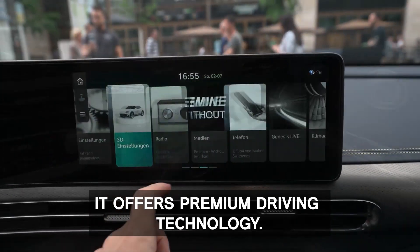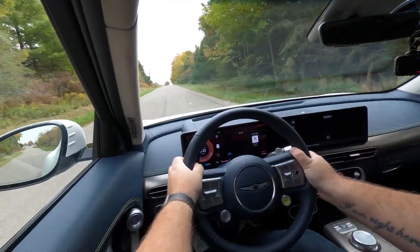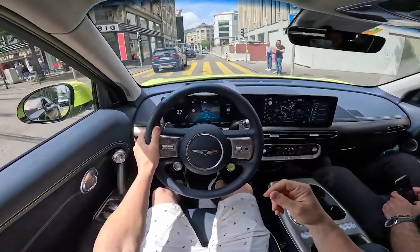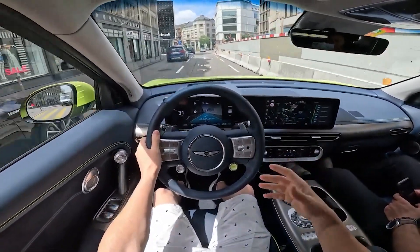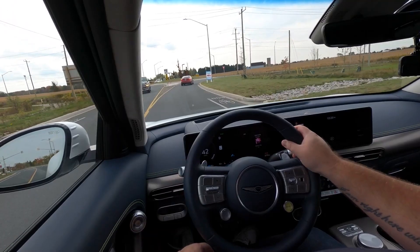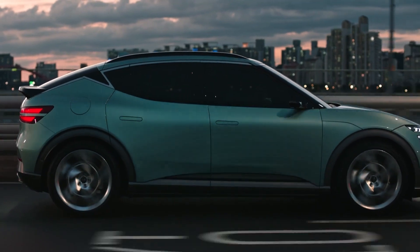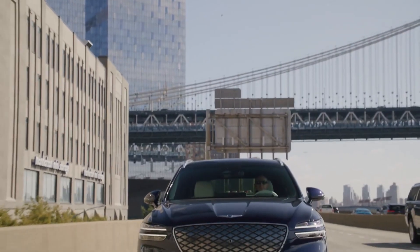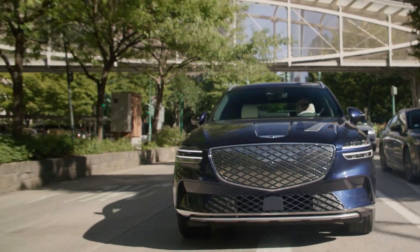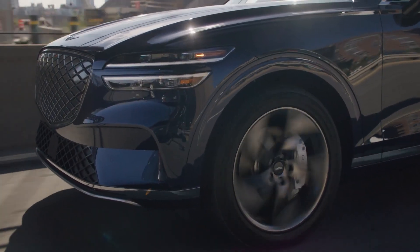It offers premium driving technology. The GV60 boasts a high-powered output, but what makes its drive even more exciting is the premium driving technology it comes with. It features a high single-speed automatic transmission and an integrated drive mode system. You can choose from various drive modes including comfort, custom, eco, and sport mode. With an appropriately chosen driving mode, this car performs exactly as the driver expects and offers a tailor-made smooth ride.